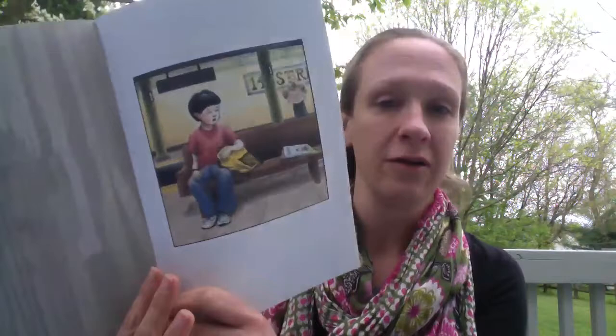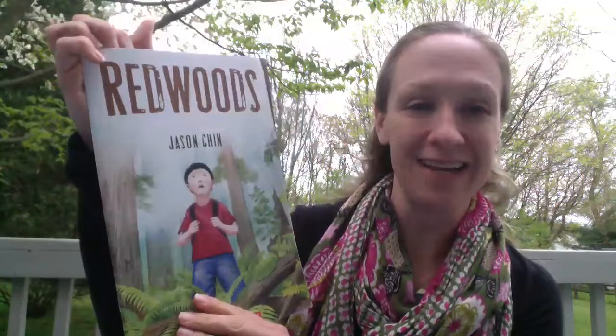Before the story even starts we see a boy sitting on a bench in a subway. Also take note of the story sitting on the bench — it looks just like the cover. How cool is that? And then here's our title page. He's opening the book and it's the title page of the story we're about to read.